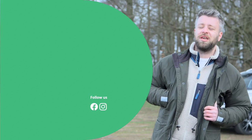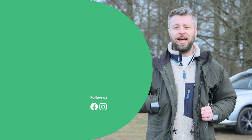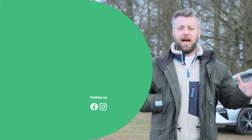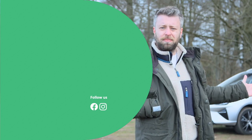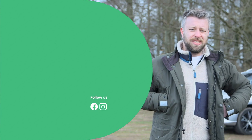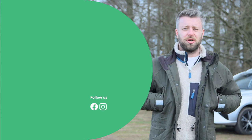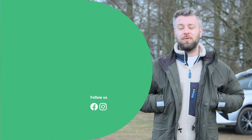Thank you for watching this motors.co.uk three-car review on the Skoda Enyaq, the Mercedes EQA and the MG5. If you enjoyed this video please leave us a like below and let us know in the comments which one you would pick or if you're looking to make the switch to an EV. Remember to subscribe to the motors.co.uk YouTube channel and hit that bell icon so you're notified every time we upload a new review.